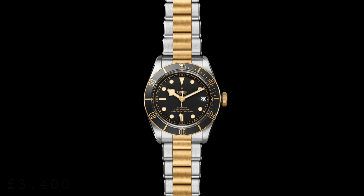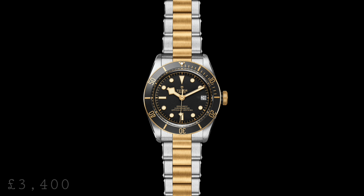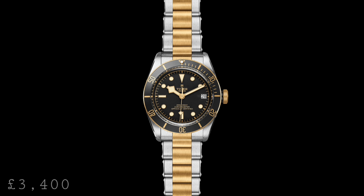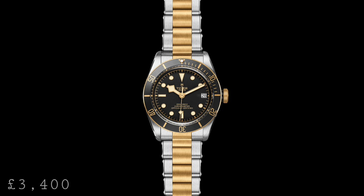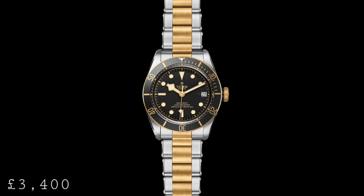The final watch from Tudor this year in terms of dive watches was the Tudor Black Bay Steel and Gold. As the name implies, this is a two-tone version of the Black Bay. We have gold-capped centre-links on the bracelet, as well as a gold-capped crown and a solid gold bezel. Having the gold-capped aspects may seem somewhat counterproductive because in the long run it may rub off, but this is a very thick layer of gold over the steel.